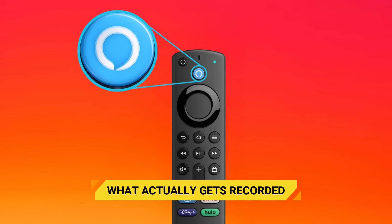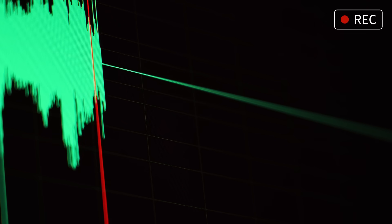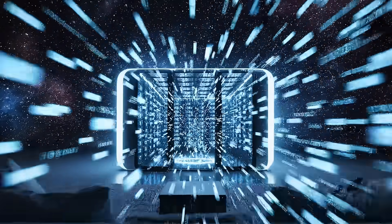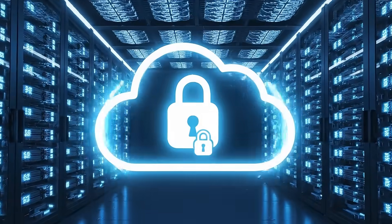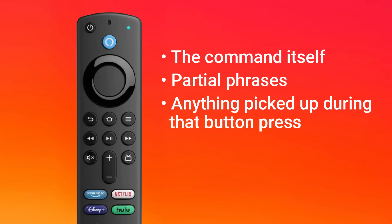When you do press the microphone button, your voice command is recorded, sent to Amazon's servers for processing, and stored in your account. Those recordings can include the command itself, partial phrases, or anything picked up during that button press. This is not hidden — Amazon gives you access to every one of those recordings. So the privacy question isn't, is my remote secretly listening all the time? It's, what happens when I press the button, and what do I do with the data afterwards?